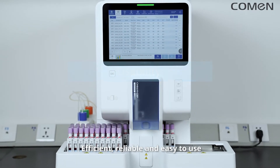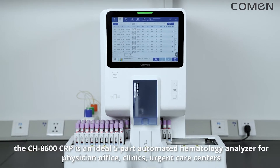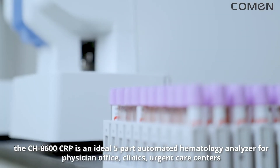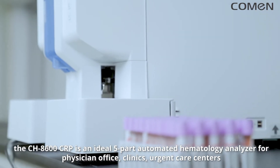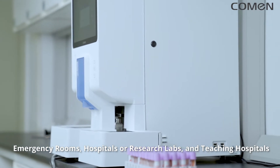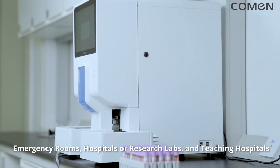Efficient, reliable, and easy to use, the CH8600 CRP is an ideal five-part automated hematology analyzer for physician offices, clinics, urgent care centers, emergency rooms, hospitals or research labs, and teaching hospitals.